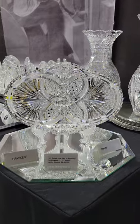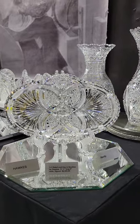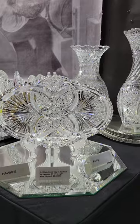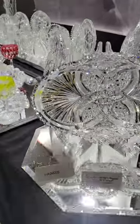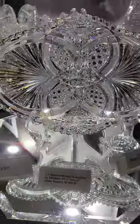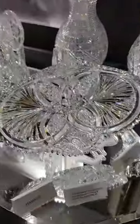Another very rare 1-1 pattern is this oval tray in Nautilus by Hawks. 11 and a half inches long and 8 inches wide. It's signed. One of the great rarities patterns, very well done, and that is $6,500.